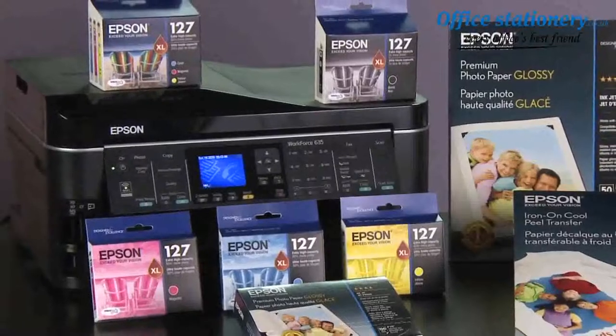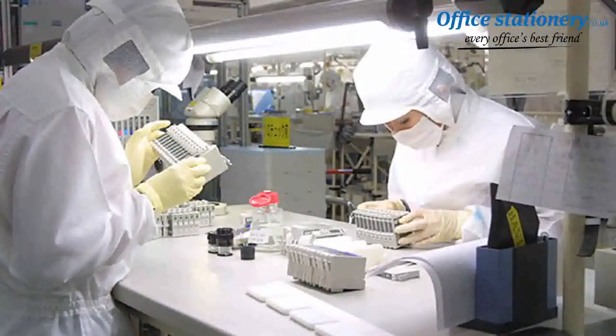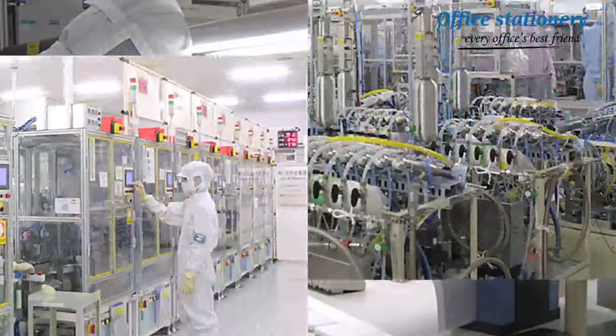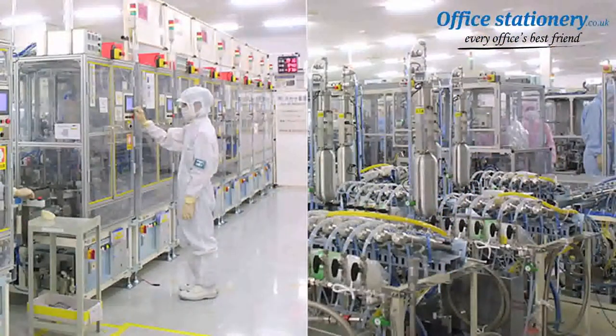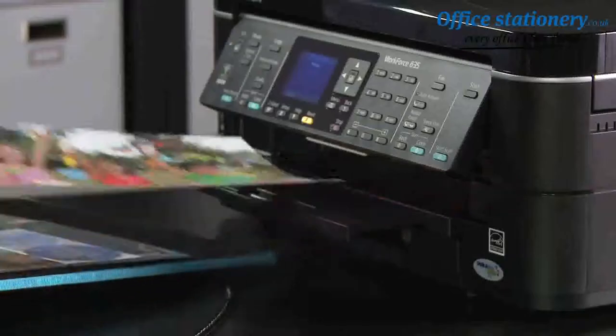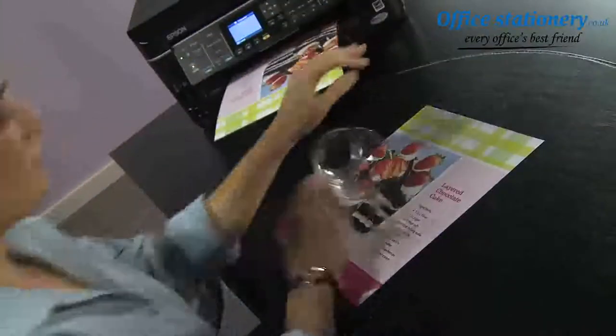she always uses genuine Epson ink. Unlike compatibles, Epson manufactures its ink in immaculate clean rooms. Each Epson cartridge contains specialized features, including smart valve technology to release an even flow of ink, producing superior prints that are always instant-dry, smudge, fade, and water-resistant.